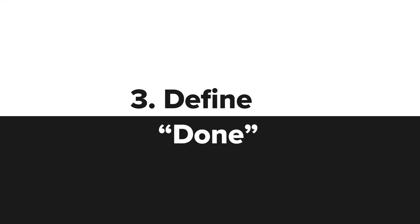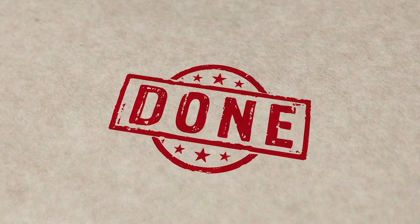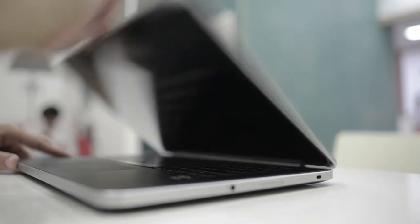Define done. Ensure that you have a consistent definition of done for all your tasks in a workflow. This is a common challenge among teams new to asynchronous collaboration. When your entire team is aligned on the definition of done, it'll save you many last-minute calls and intense meetings.